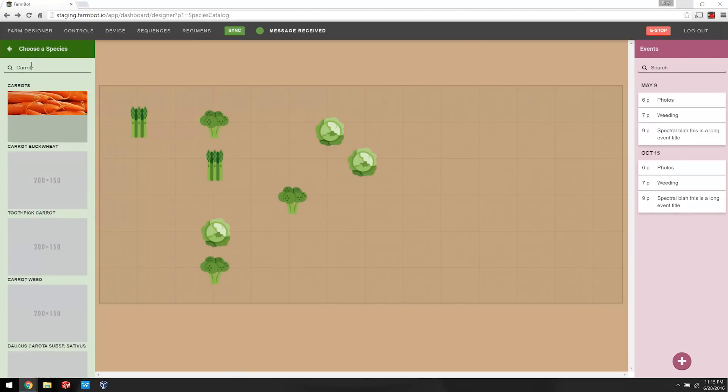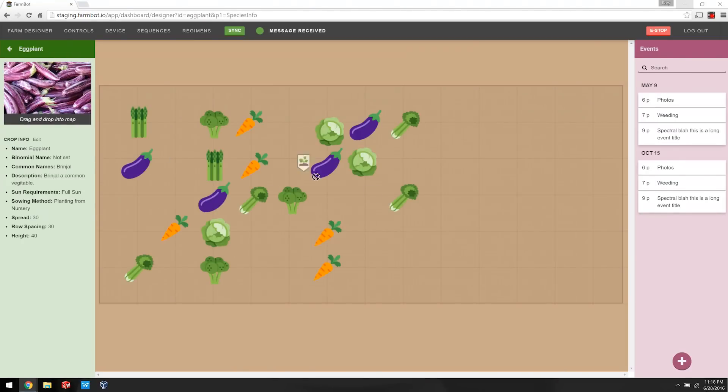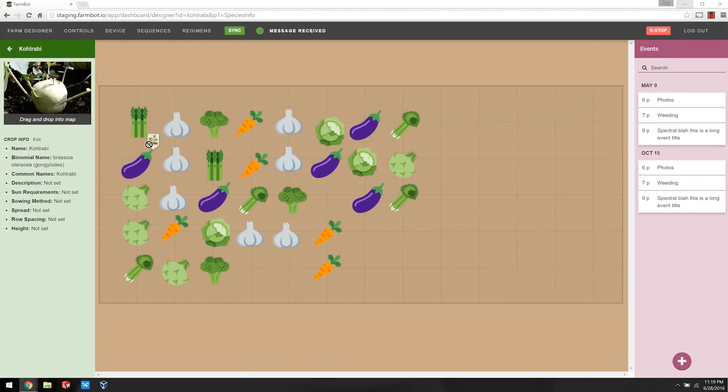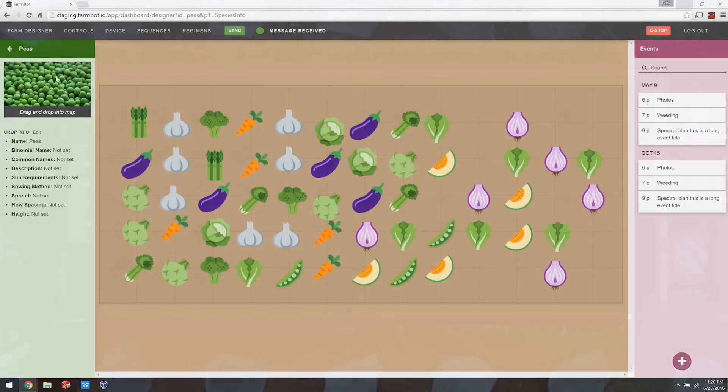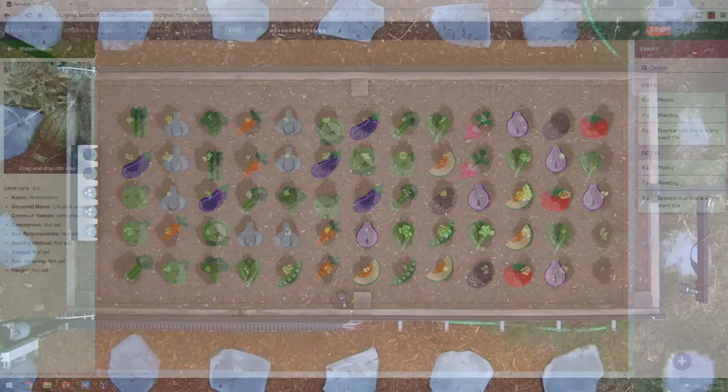The drag and drop farm designer allows you to graphically design the layout of your plants for a game-like experience that's fun, fast, and easy. You simply press the synchronize button, and FarmBot does the rest.